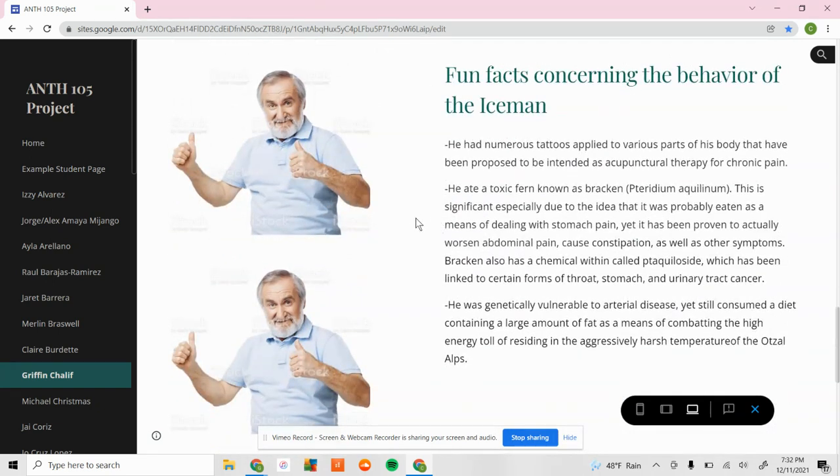Some fun facts: Otzi actually had arterial disease, so his high-fat diet was probably doubly bad given a genetic predisposition to poor artery health. Also, the name of the toxic fern was Bracken — scientific name Pteridium aquilinum — and as mentioned, it causes multiple forms of cancer including throat, stomach, and urinary tract cancer due to a chemical called ptaquiloside. Super unhealthy; it's kind of crazy that he was eating it.